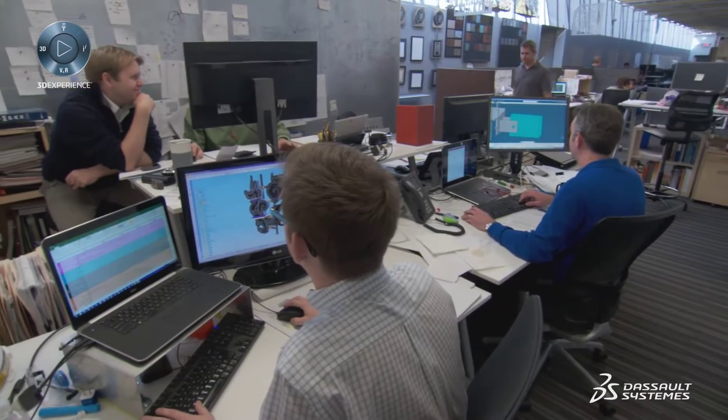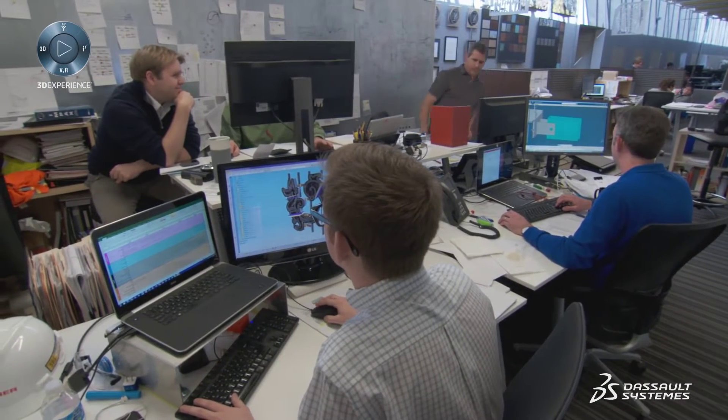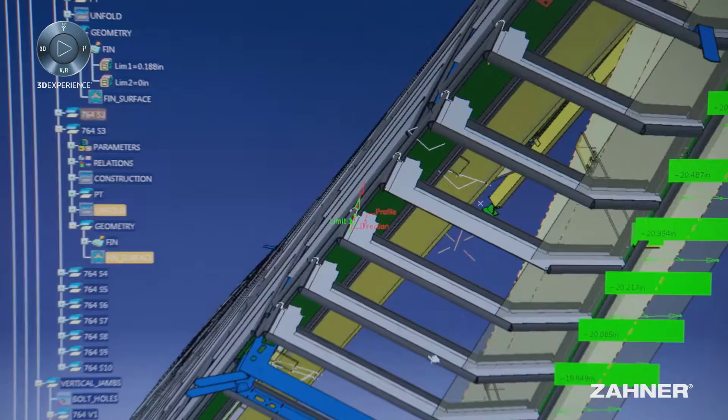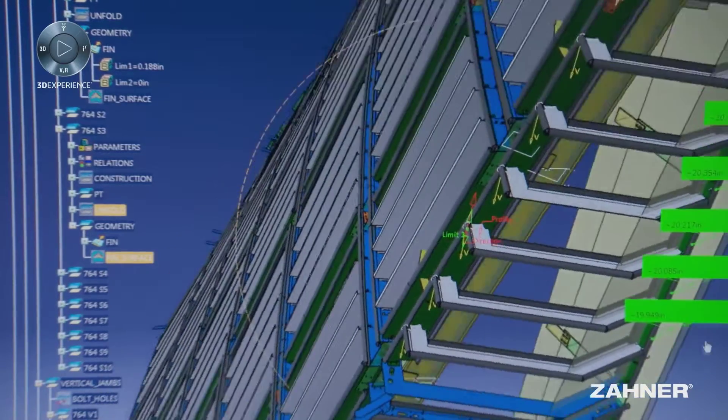One of the biggest challenges we have is convincing our clients that these projects are buildable. Dassault Systèmes' 3D Experience allows us to develop these three-dimensional forms and gives clients a level of comfort that there is no risk.